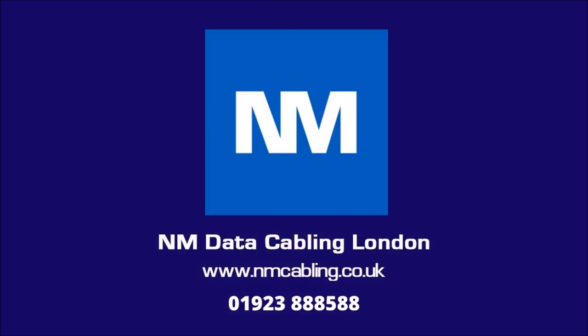For a free quotation, please visit our website at nmcabling.co.uk, or call us at 01923 888 588.